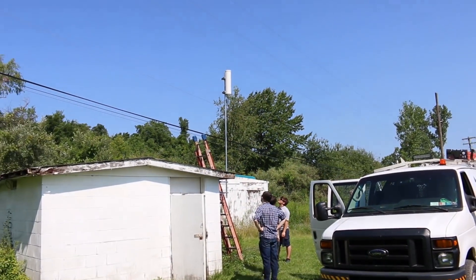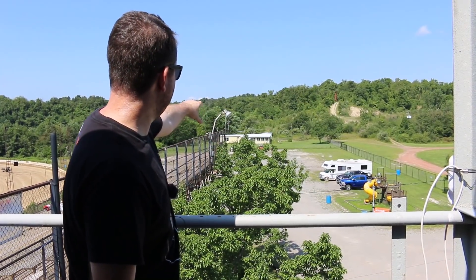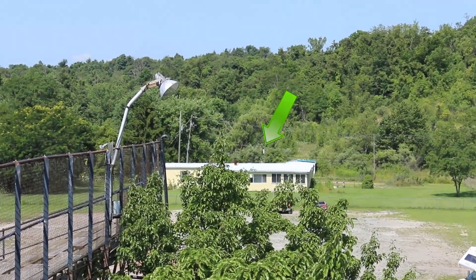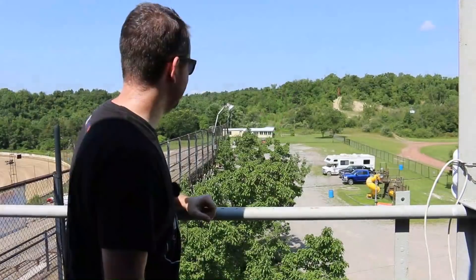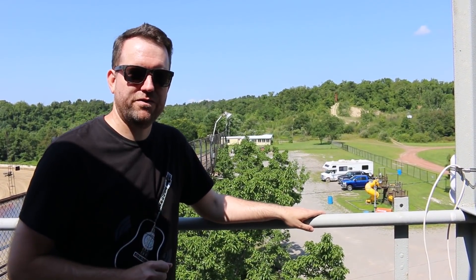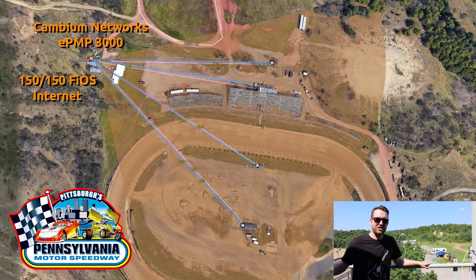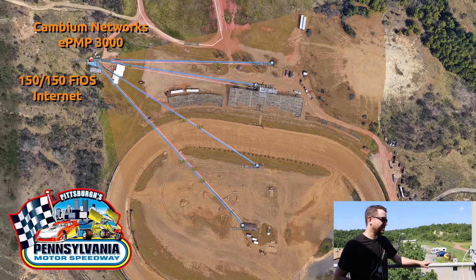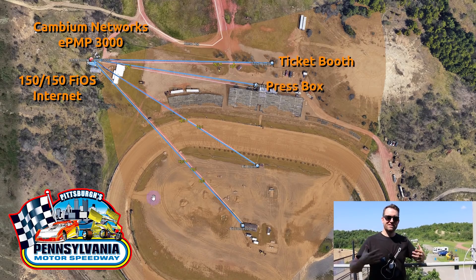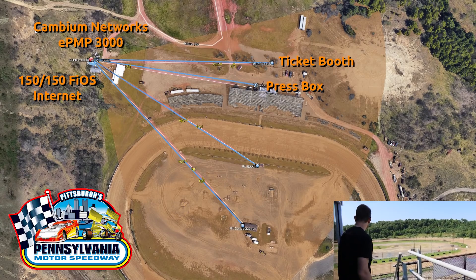We've already set up the Cambium Networks EPMP 3000. It's on a 10-foot mast on that yellow building right back there — you can see it sticking up about the mid-section. That building is where they have the Fios 150 by 150 fiber connection, and they need to extend that to four different locations on the racetrack. The first location is the ticket booth, and the second location is right here — the press box.